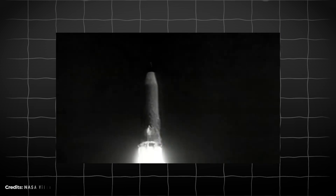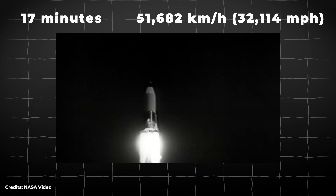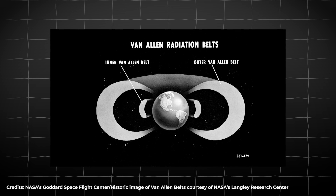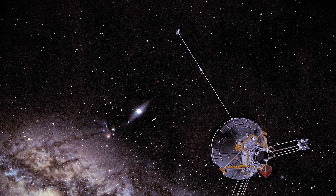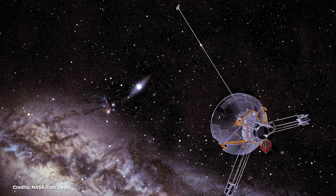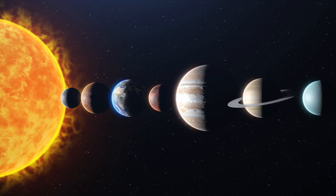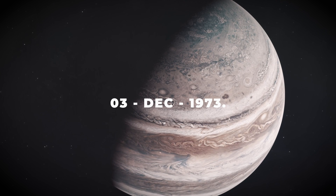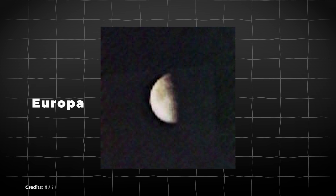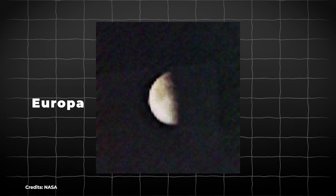The Atlas Centaur rocket accelerated the probe for 17 minutes, reaching a speed of 51,682 km per hour (32,114 miles per hour). Several instruments were activated as the spacecraft moved through the Van Allen radiation belts. Ninety minutes after launch it reached interplanetary space, and 11 hours later it approached the Moon, becoming the fastest artificial object at that moment. Pioneer reached the orbit of Jupiter on December 3, 1973, becoming the first space probe to explore this distant planet, and also explored the moon Europa for the first time.